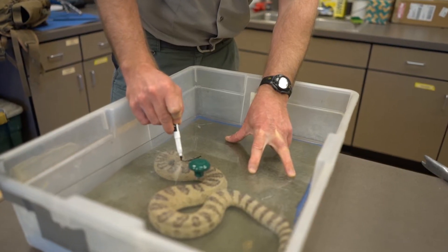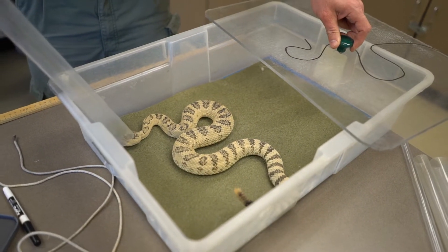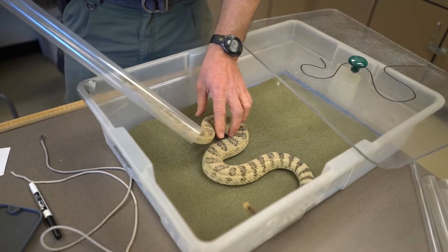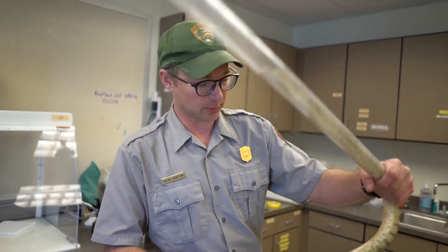We use this to measure the length of these rattlesnakes. They sort of think they're getting away when they go in the tube, so it plays on their psychology a little bit.